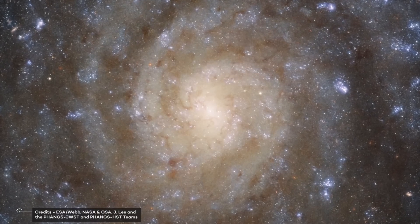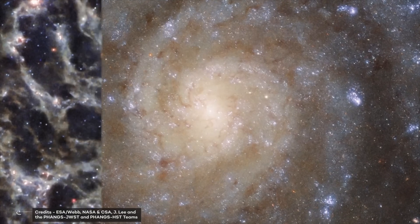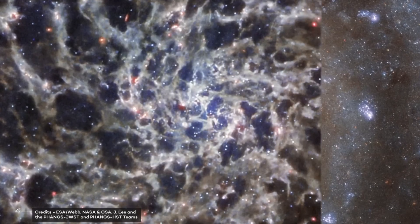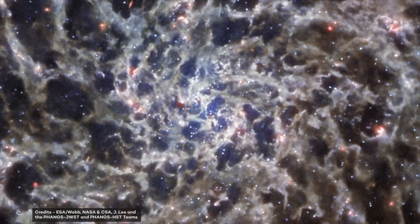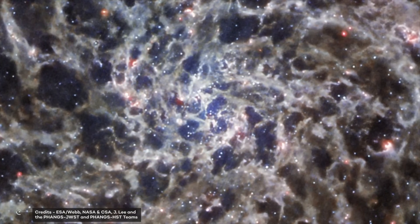It is incredible how enormous the differences are when we look at the same galaxy with the two telescopes — when comparing them, it seems like we are looking at two completely different objects. If this can be achieved by looking only at one galaxy, imagine what we can get when we look at the entire universe.